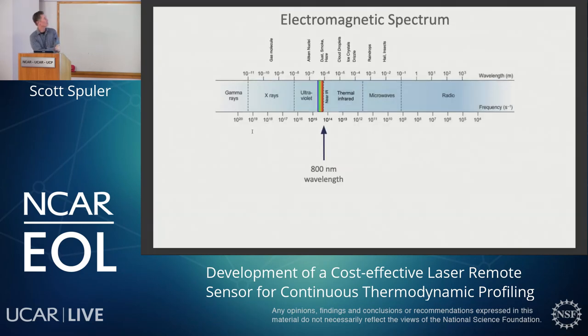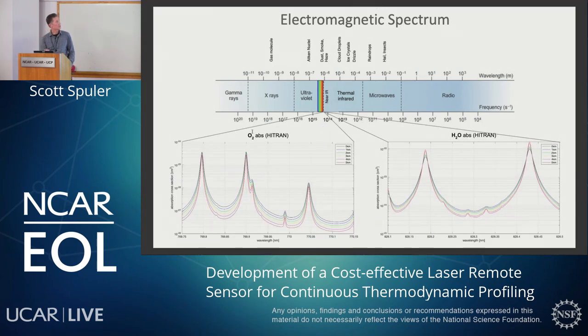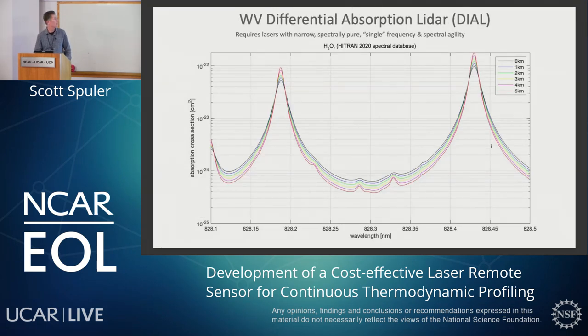Before getting into the details of how the measurement is made, just to orient you to where we are in the electromagnetic spectrum: the instrument operates around 800 nanometers wavelength — that's where these devices exist, the amplifiers, the sources, and also where there's suitable overlap between species in the atmosphere. If we zoom really close into this region, there are two areas I'm going to talk about today. There are some oxygen absorption features here, and some water vapor lines on the right-hand side. What I'm plotting is just a couple of water vapor lines — absorption cross-section as a function of wavelength — showing what it looks like measured on the surface at one kilometer intervals up to five kilometers. They do change with temperature and pressure for a U.S. standard atmosphere.